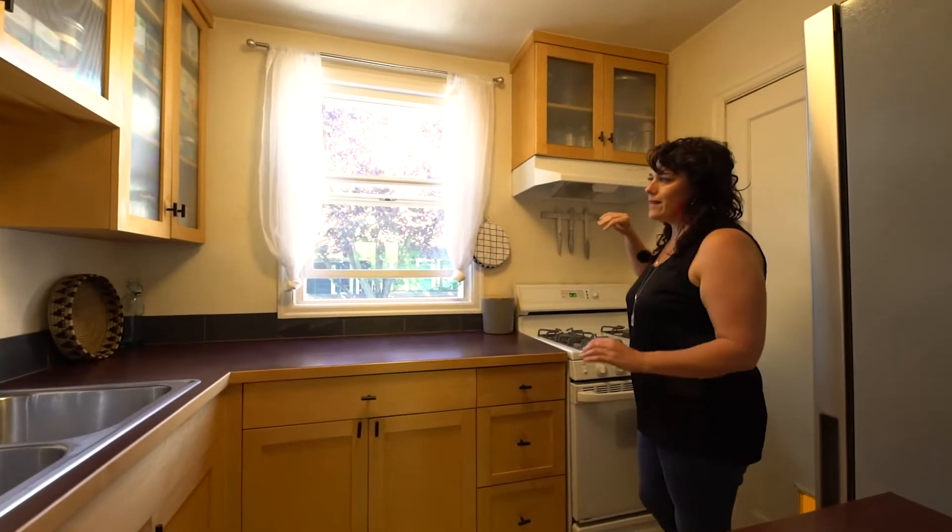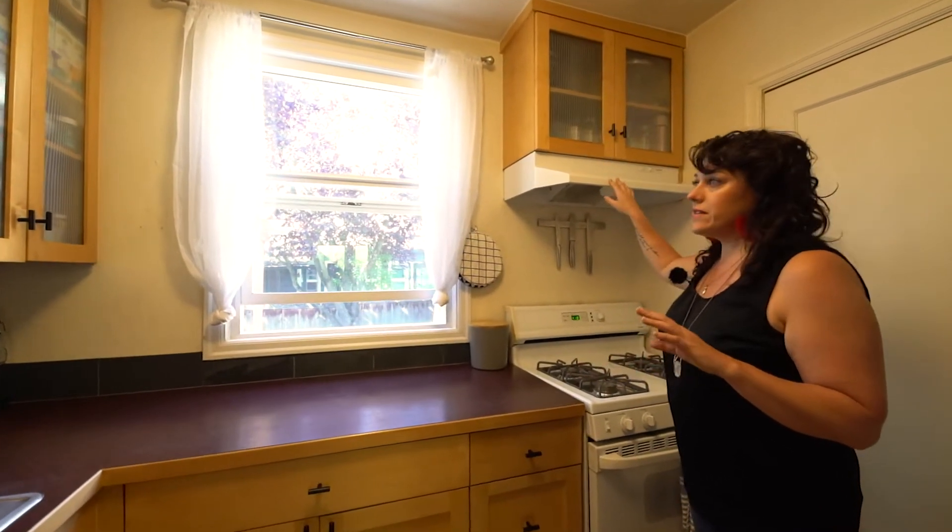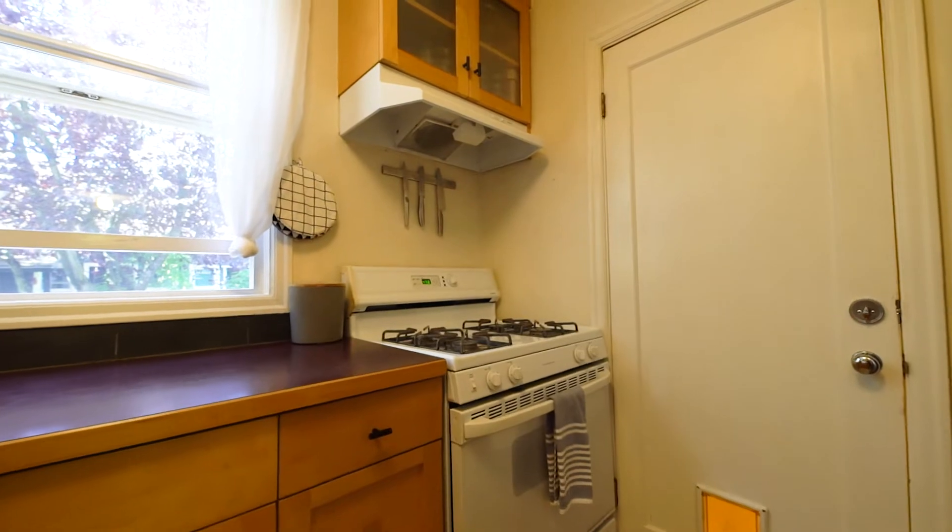And believe it or not, this is something I like — condos don't have. This hood vent actually vents outside instead of just directly into your face, which is a rare thing.